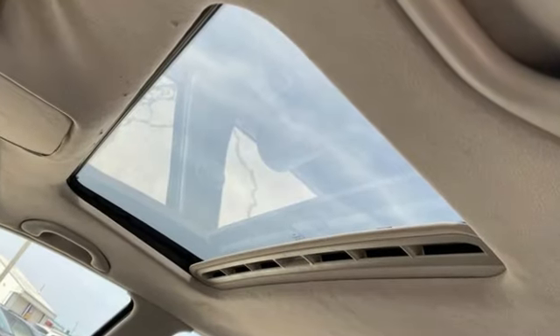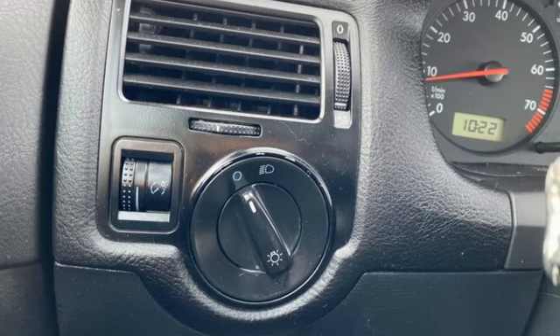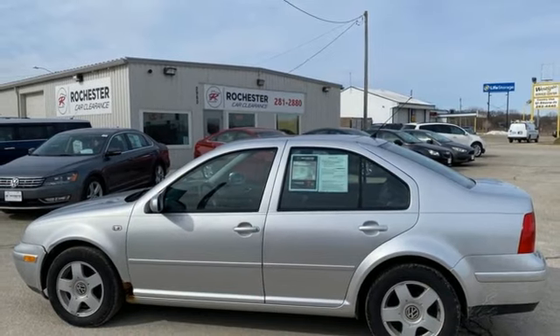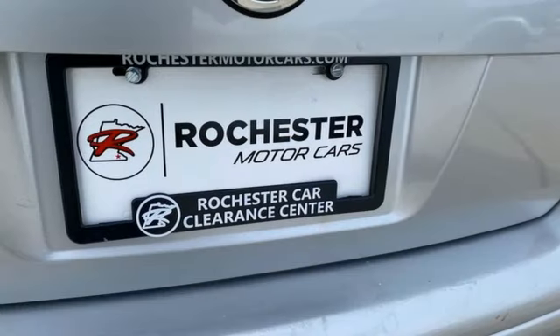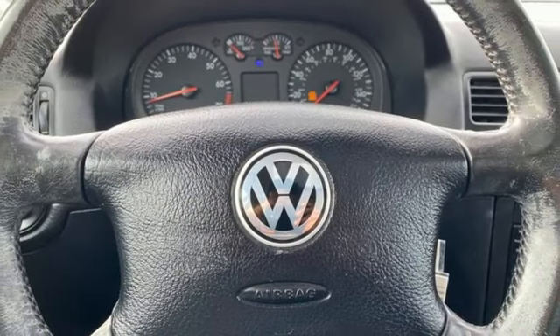AM FM stereo radio, power heated mirrors, manual tilting steering column, power windows, manual telescoping steering column, manual transmission, gas pressurized shocks, and inline four-cylinder engine. Automobile proclaims,